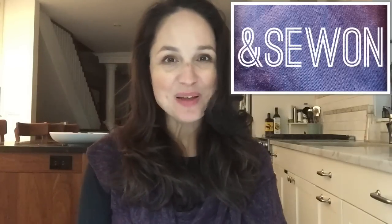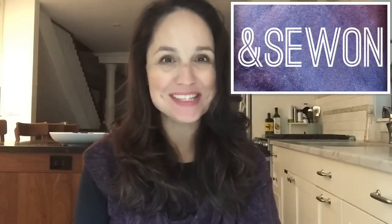Hi everyone and welcome to And Sew On. My name is Lisa and today I'm going to be sharing with you my order from Knit Printer, as well as a couple of bits and bobs — a little bit of knitting and a little bit of fabric.